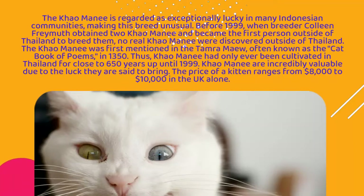Thus, Kalmani had only ever been cultivated in Thailand for close to 650 years up until 1999. Kalmani are incredibly valuable due to the luck they are said to bring. The price of a kitten ranges from $8,000 to $10,000 in the UK alone.